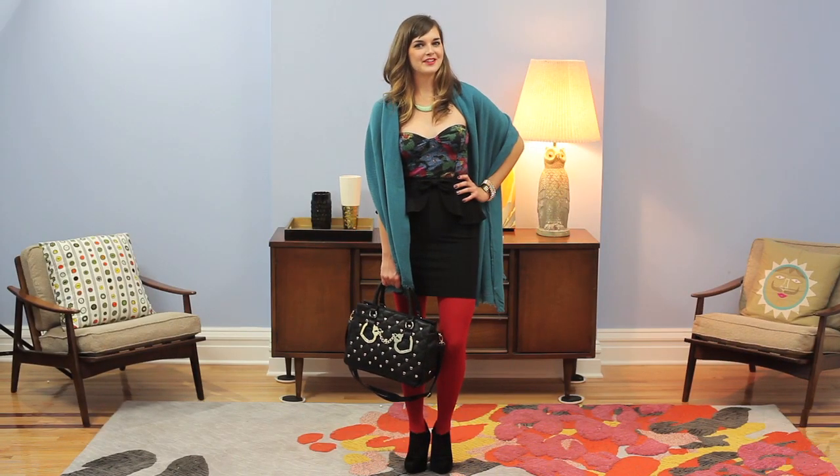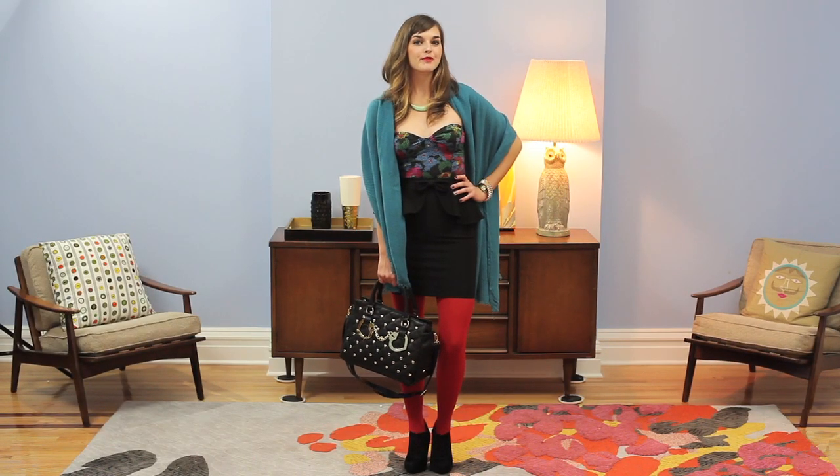Thanks for checking out the Around the Strobe bodysuit. For more great styles by Motel, check out ModCloth.